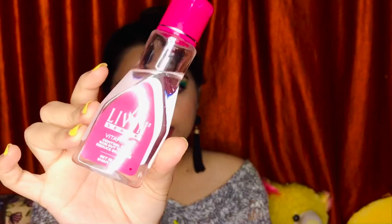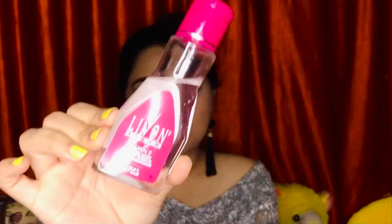Moving on to hair products — first I have this Live-On serum. I tried a small bottle first and then went for the bigger one. It's not very expensive and gives a nice shine to your hair. I use it on dry hair, not wet, because my hair gets sticky. After drying your hair, take a little in your hand, rub your palms together, and apply it to the tips — not the roots — to eliminate dryness and give a really good shine.